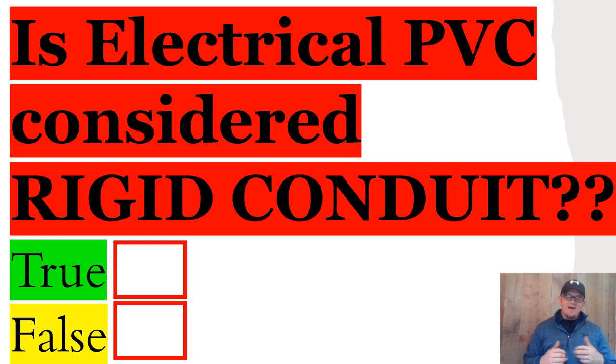Now, if you've been in the game for any amount of time, when you hear the word rigid, we think RMC, don't we? We think rigid metal conduit, we think threading, we think hitting it hard, getting it right.